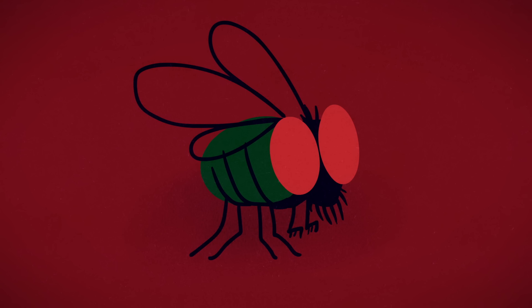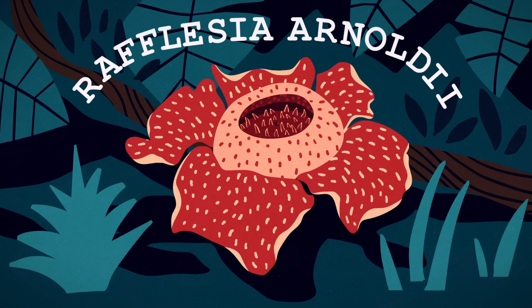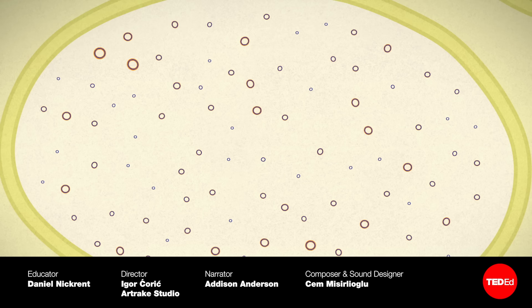Did you know that parasites make up more than half of all animal species on Earth? Check out this video to discover some of the incredible ways that parasites control their hosts, including directly hijacking their brains.